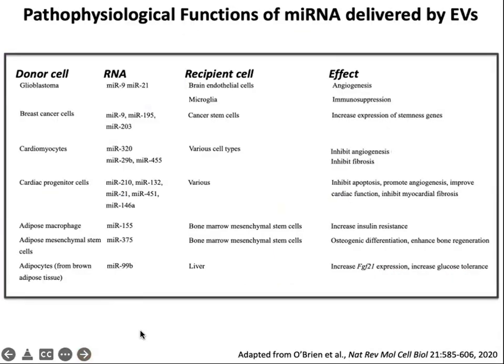What about pathophysiological functions of microRNAs that have been reported? There are a number in cancer, the cardiac system, and from adipose macrophages, mesenchymal stem cells, and adipocytes. The recipient cells are often a different cell type, and a variety of functional effects have been reported, including effects on angiogenesis, inhibition of fibrosis and apoptosis, alterations in insulin resistance, and alterations in bone regeneration.